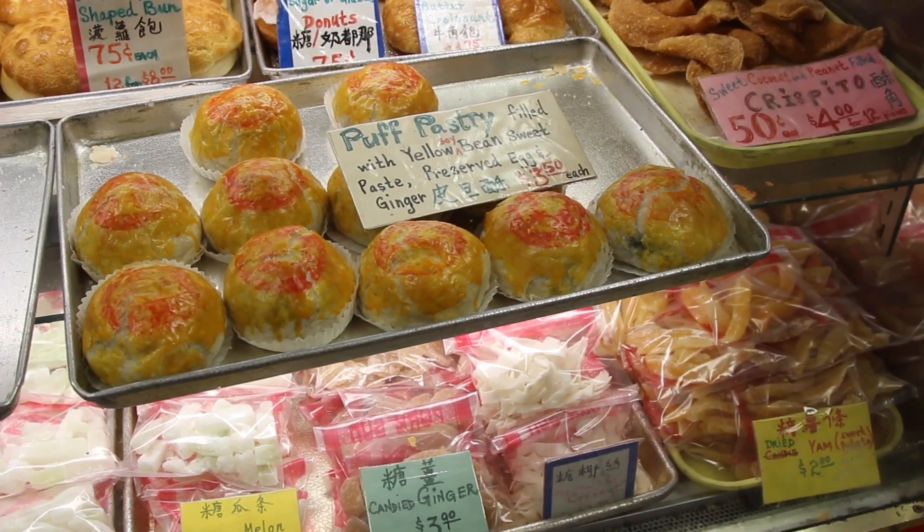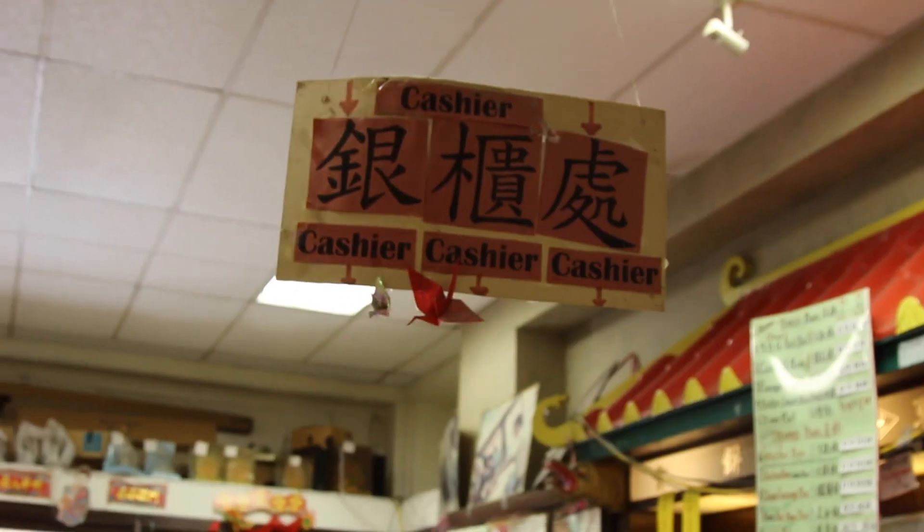Now Eastern Bakery is the oldest Chinese bakery in the city. We come here — you can see certain things here you literally can't go anywhere else.